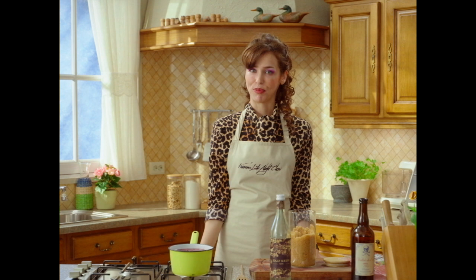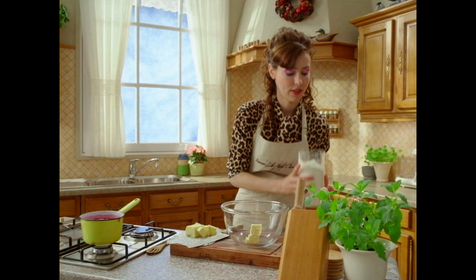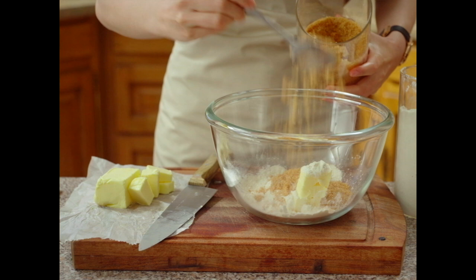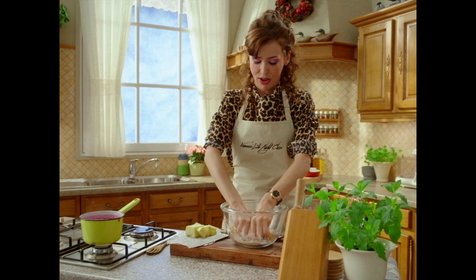Now we take care of the crumble. Make sure the butter is ice cold. Flour. In. Brown sugar — be generous, we ain't messing around here. Time to get your hands greasy. Mix it with both hands, unless you have only one. Wait until the crumble — well, crumbles.